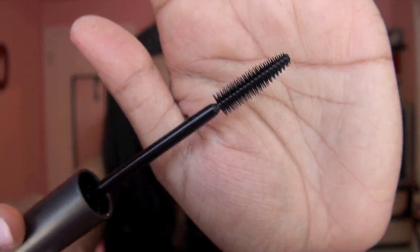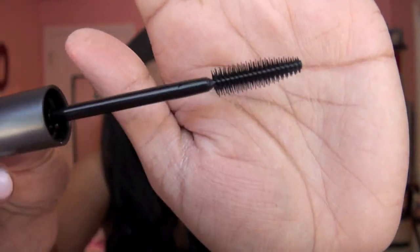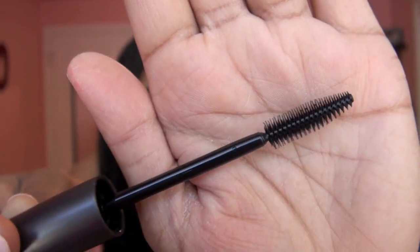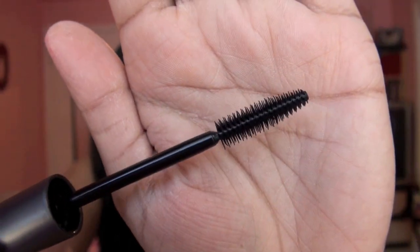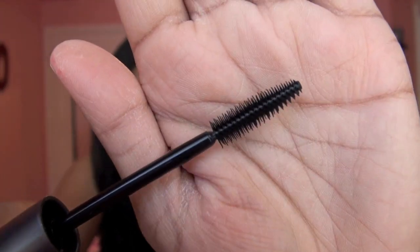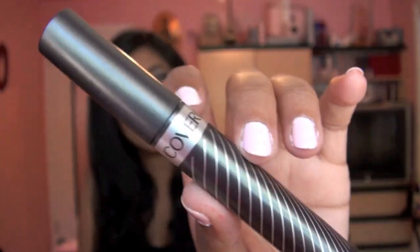And here's the wand. This wand has no mascara on it right now, but you guys can see it's pretty small compared to what I'm used to. It's very, very spiky and bristly, tapers in at the end, and it is a rubber brush. So I will be testing this mascara out sometime in the near future and I'll keep you guys updated on what I think.